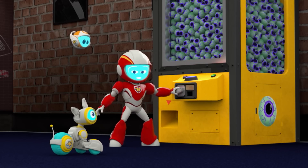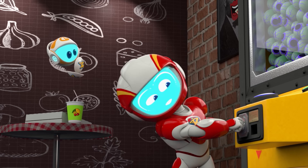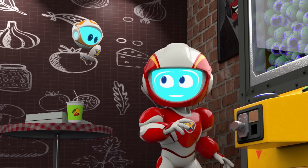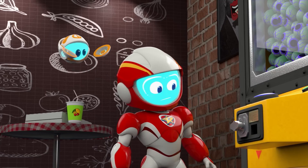Our Earth friend said the handle was stuck. I'll try turning that. This thing really is stuck. According to my calculations, there's no way to turn that handle.